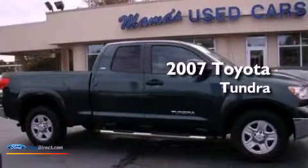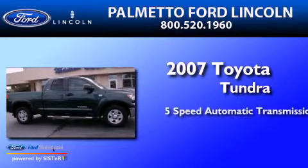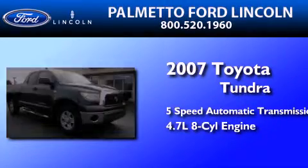This is a 2007 Toyota Tundra. This truck has a 5-speed automatic transmission and a 4.7-liter V8.